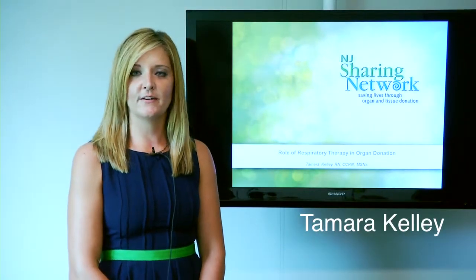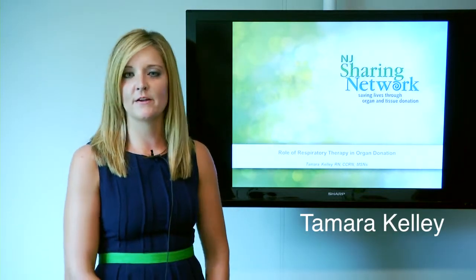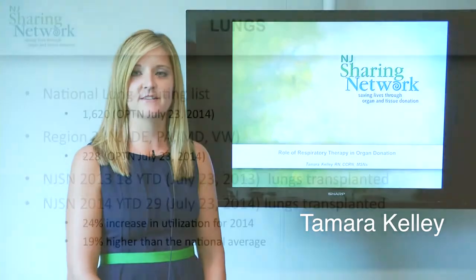Hello, my name is Tamara Kelly. I'm a registered nurse and transplant coordinator with the New Jersey Sharing Network, here to talk to you about the role of respiratory therapy in the donation process.